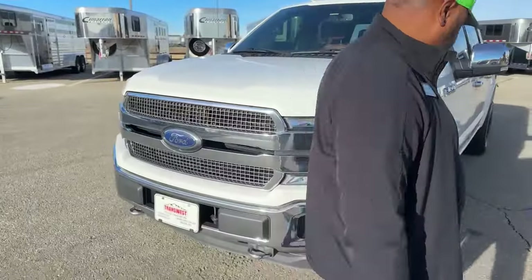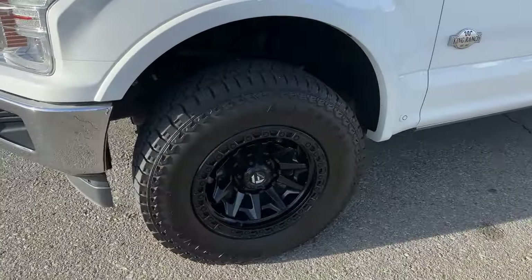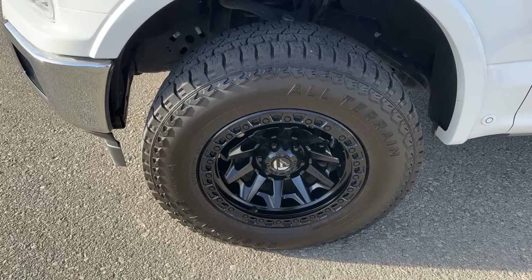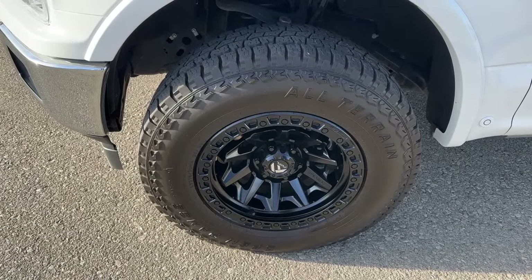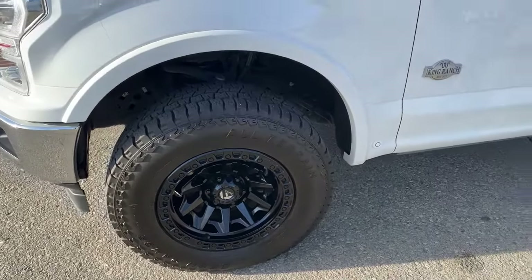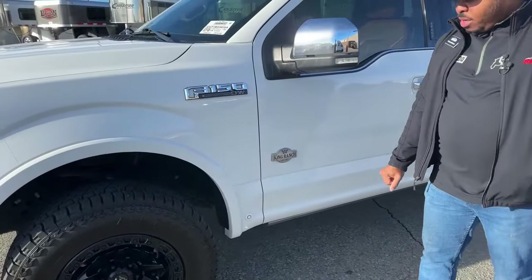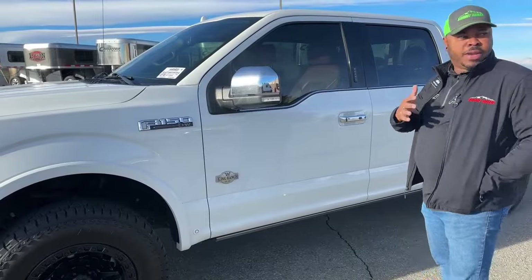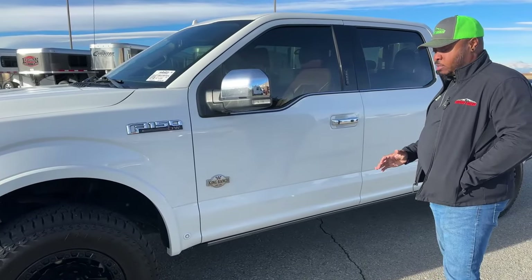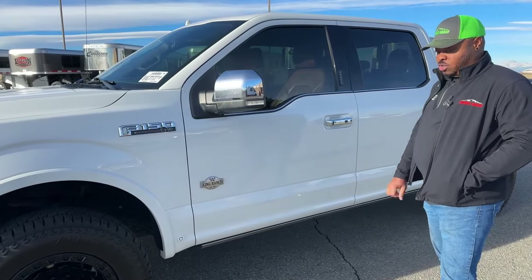As we come around, the previous owner upgraded the tires and rims — so you do have some Fuel rims on here. The tires on here are 275/70R18s. This one comes with parallel parking assist, so you have that sensor here to detect parking spaces and it will assist you in parking in a correct spot — it will actually let you know if you have enough space and then assist you going in.